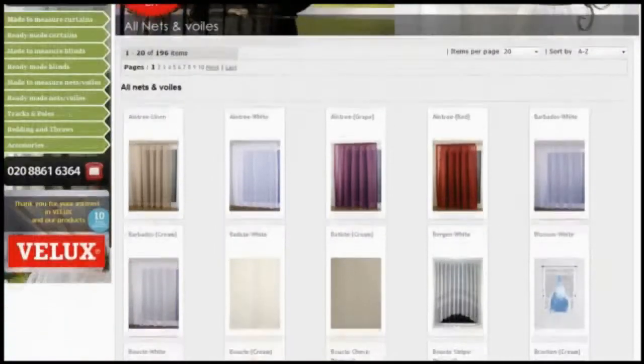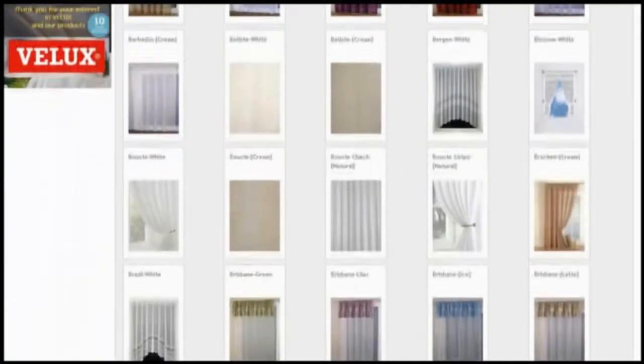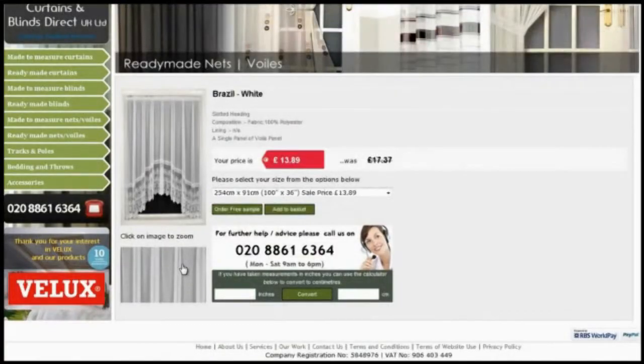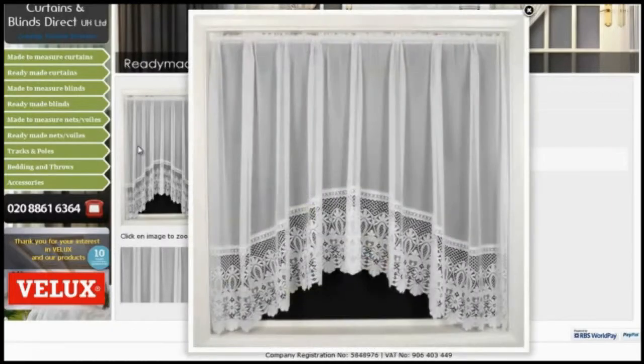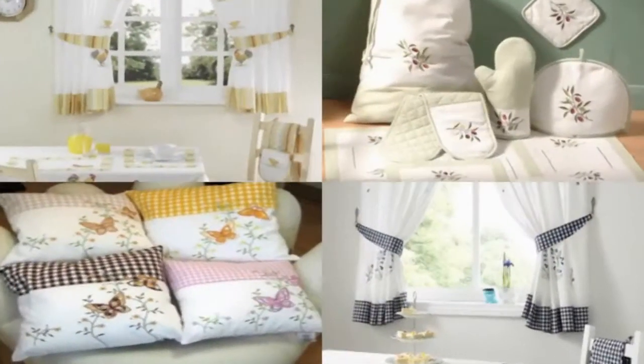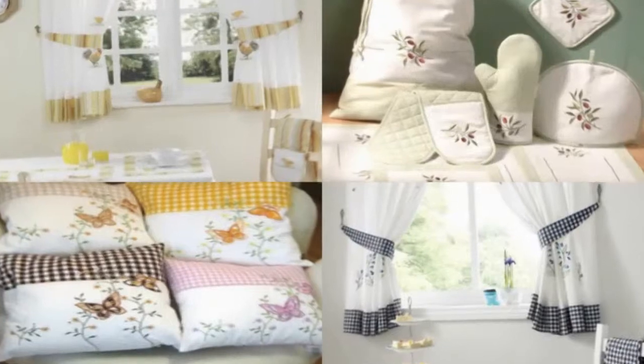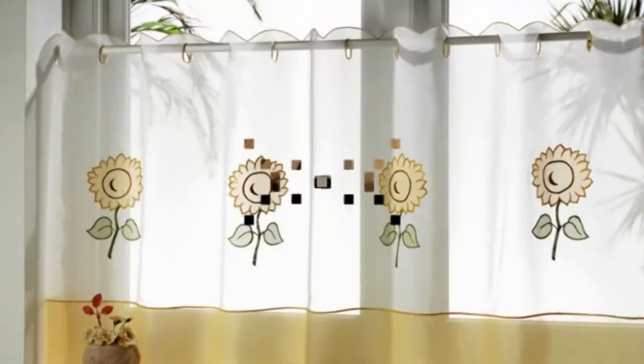Here at Curtains and Blinds Direct UK Limited we have the right products and choices when it comes to making that all important decision for your kitchen. We have a variety of great designs from the Mediterranean inspired olives kitchen accessories, featuring ripe to bursting black olives with a green edging. Or how about the super cute and very popular chickens kitchen accessories to really accentuate your country style kitchen. Our kitchen curtains and accessories are sure to cheer you up the first thing in the morning.